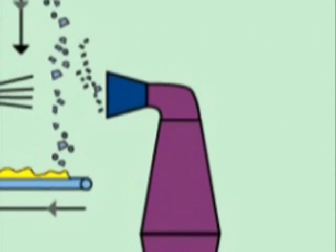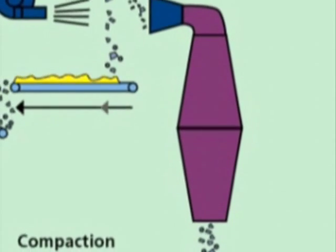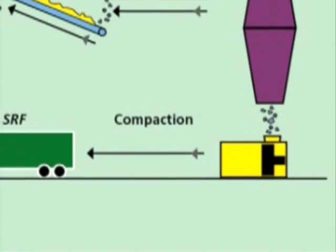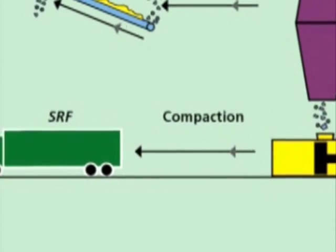The solid recovered fuel is further shredded to increase burning efficiency, based on customer requirements, and then compacted into lorries, ready for transport.